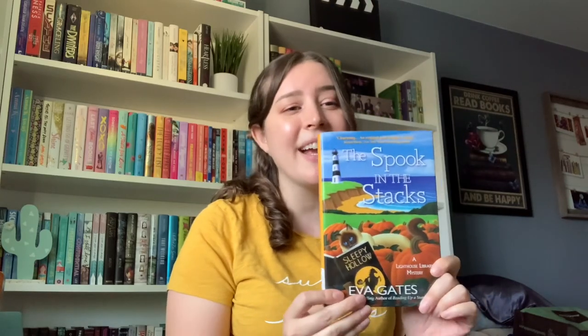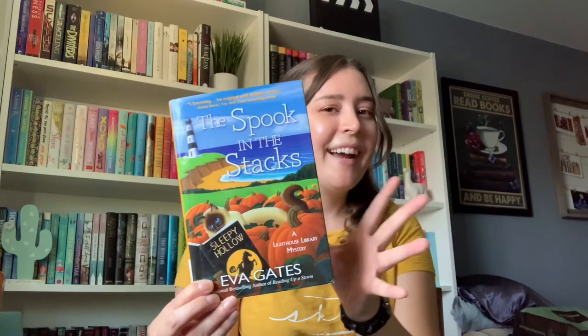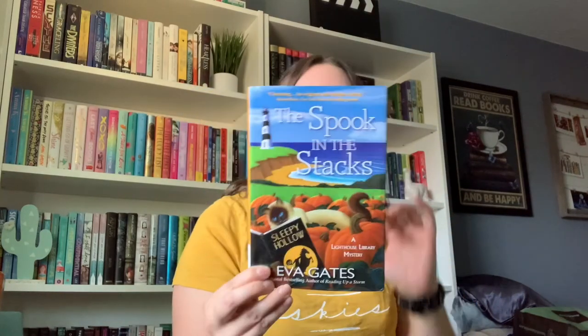Do you ever order books and then kind of forget what you got? I remembered Rooms because I was most excited for that one, but I added on a couple extra and part of me forgot what they were. The artwork on the hardcover is the same as the paperback, and I'm very excited because I love this cover. I really like books by this author, so I was really excited to get Spook in the Stacks.